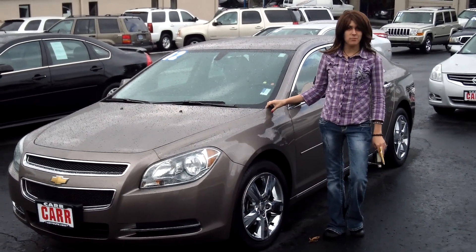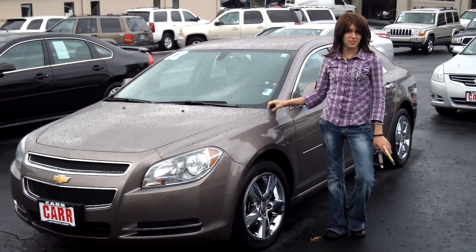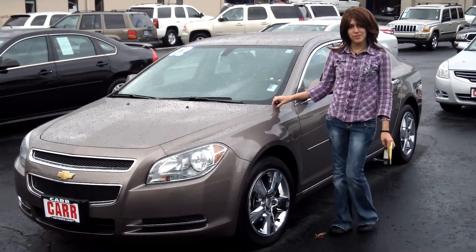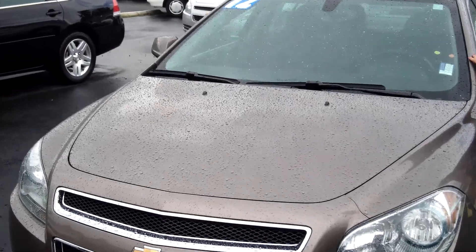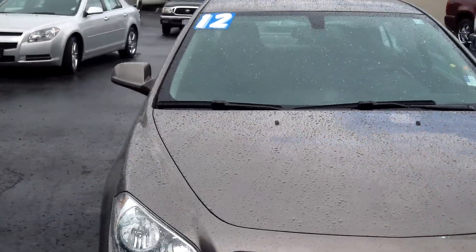Hey guys, this is Annalise. I am down here at Car Used Cars in Beaverton. Thank you for clicking on that link. This is your virtual tour for a 2012 Chevy Malibu, stock number WP3558.